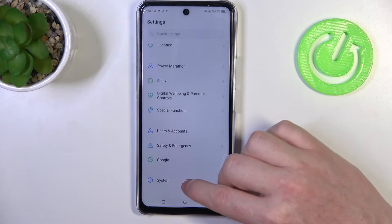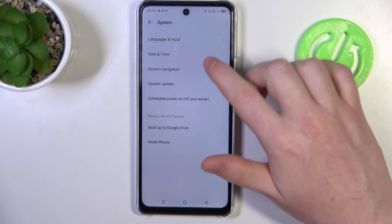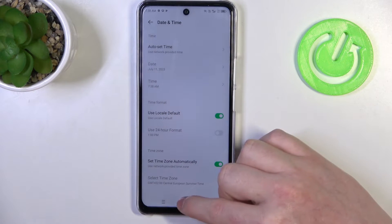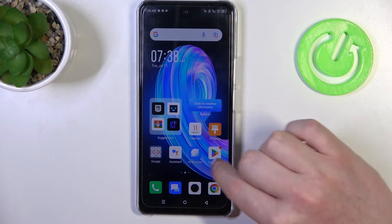Then scroll all the way down, enter System, then Date and Time, and make sure that you auto set time with network provided settings.